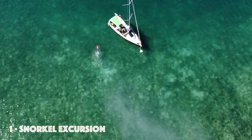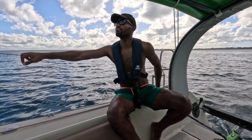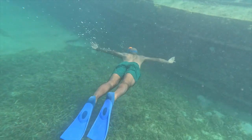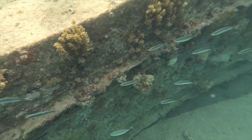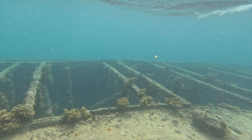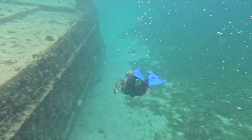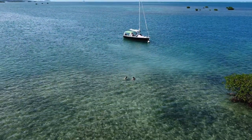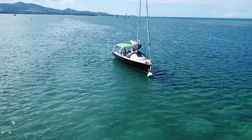Embarking on a snorkel excursion promises an immersive encounter with the mesmerizing underwater world of the Caribbean. We decided to do a sailing experience, but there are also motorboat excursions that will bring you to the snorkeling spots faster. Most excursions offer several snorkeling stops that allow you to swim with tropical fish and even explore a shipwreck. Since Guadeloupe is surrounded by several undersea mountains, you'll also get the chance to relax in knee-deep water far off the coast.